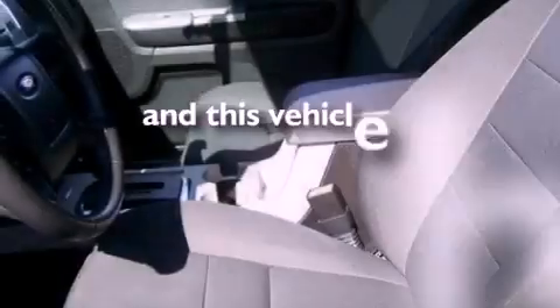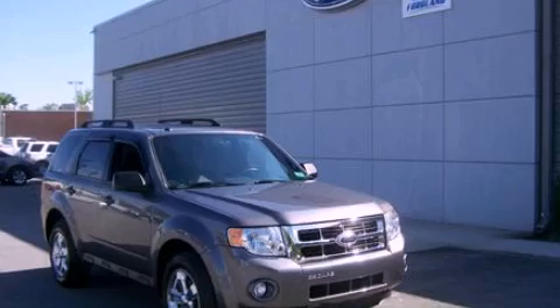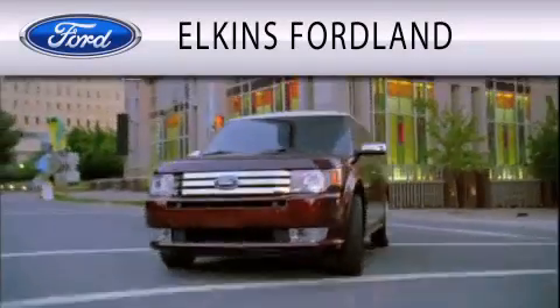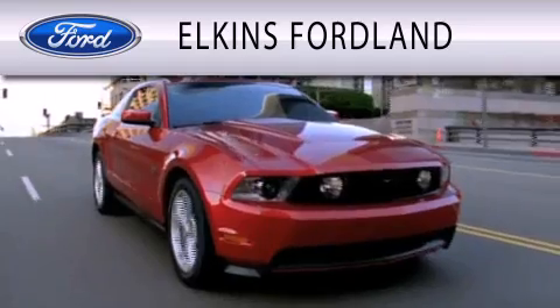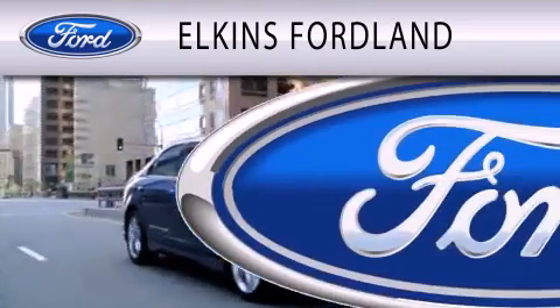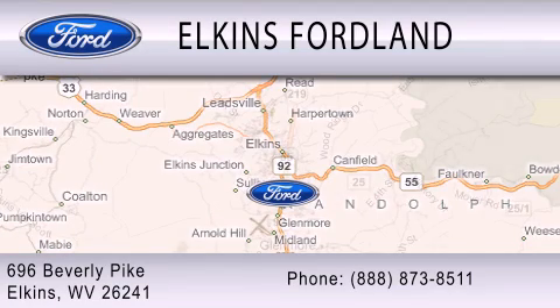This vehicle has fewer than 36,000 miles on the odometer. Stop by today and test drive this vehicle for yourself. Elkins Ford Land is dedicated to doing everything possible to ensure that the experience you have selecting your vehicle is as pleasant as possible. We are located at 696 Beverly Pike in Elkins.